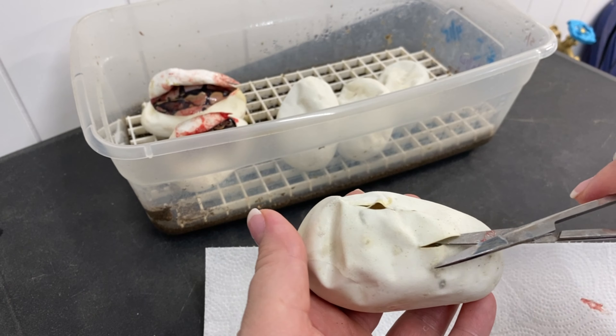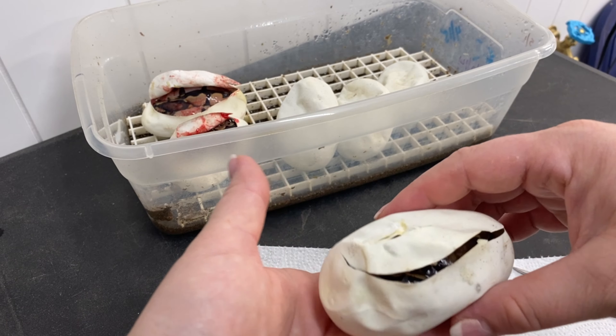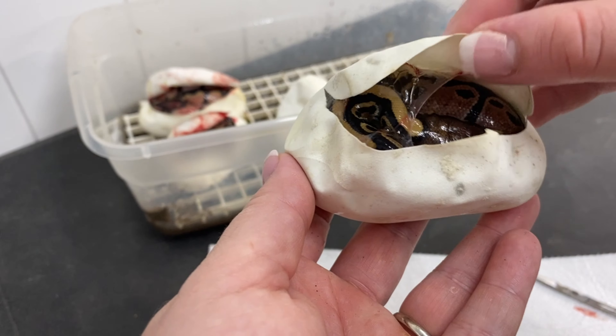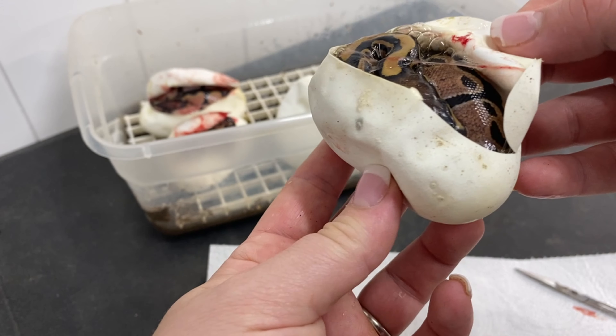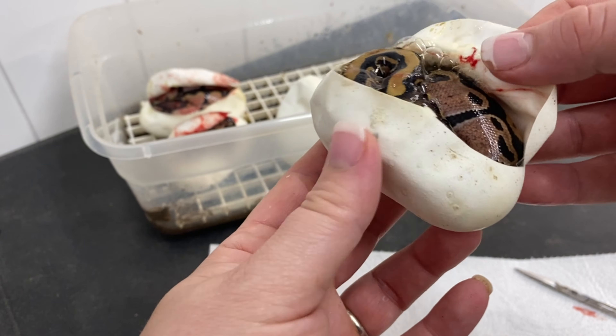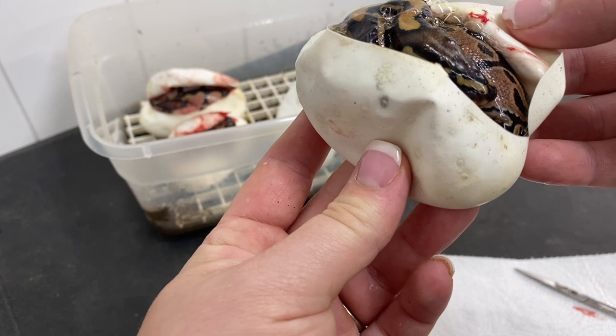Let's do this next one here that's already pipped. So these were only on day 54. I planned on cutting them on day 56, but this season I've been doing them on first pip or day 56, whichever comes first — that's kind of where I'm at right now this season.